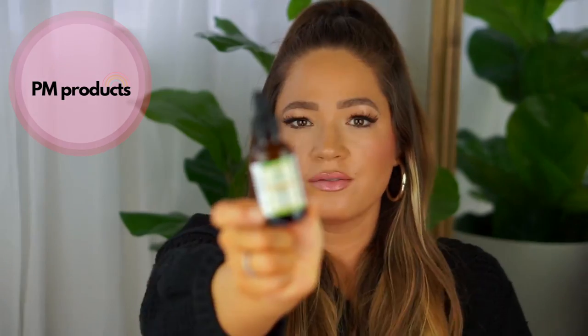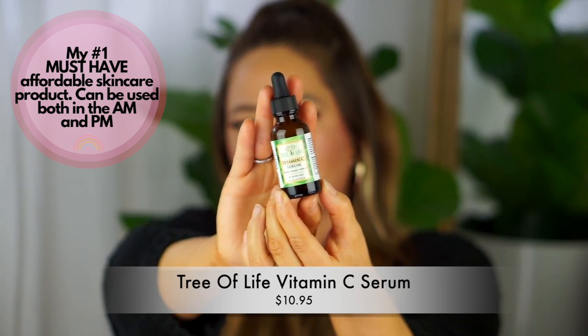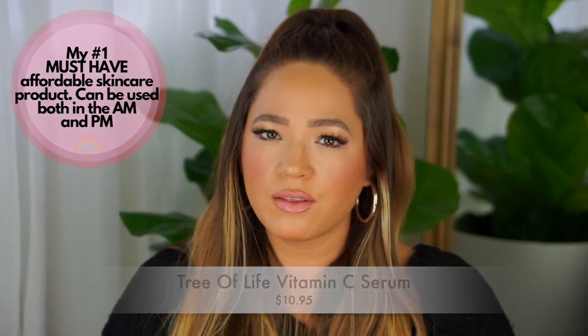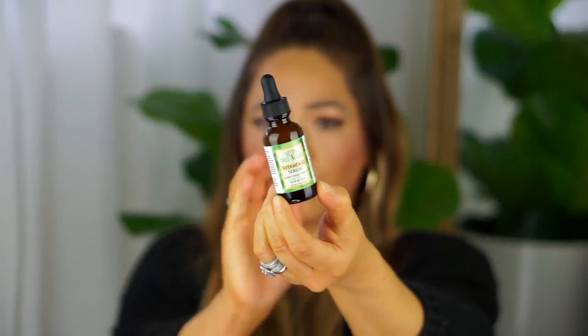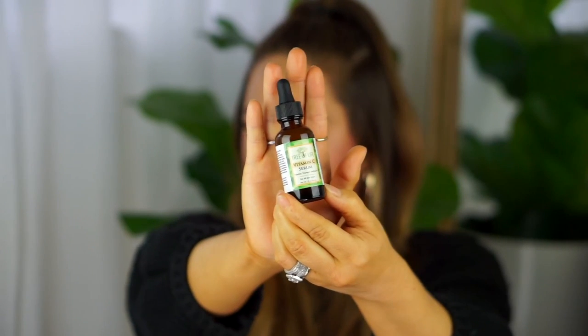On a vitamin C night, I use the Tree of Life vitamin C serum. I absolutely love it and prefer it at nighttime — it has a thicker consistency and works really well under all the moisturizer. The dark bottle is great because it preserves the vitamin C ingredients longer, so the ingredients stay super clean, and it just goes onto the skin beautifully.